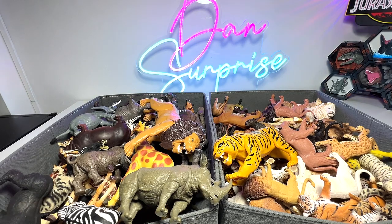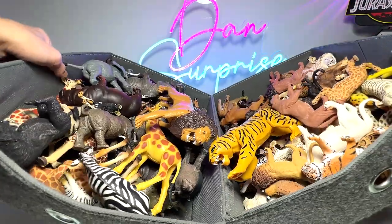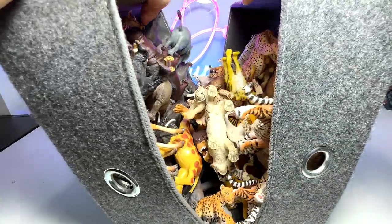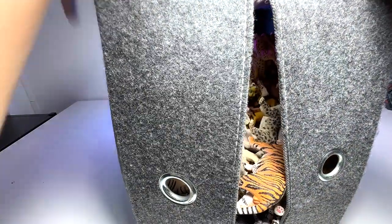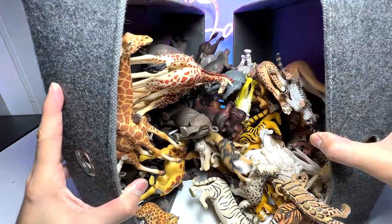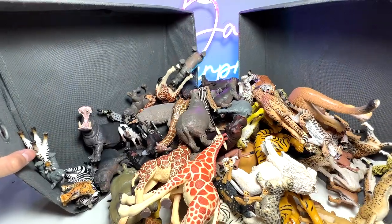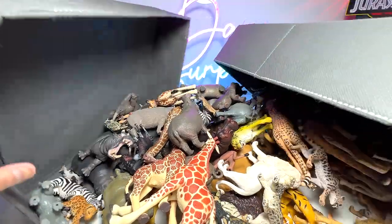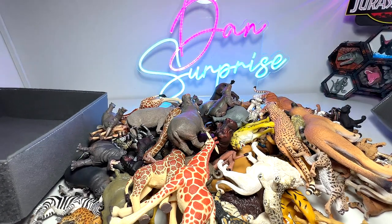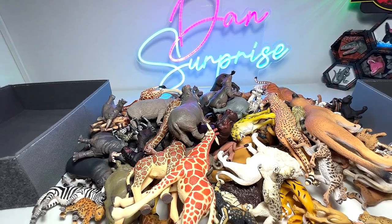So what I intend to do is to pour both boxes onto the table, gently, as gently as possible, because I don't want to have major defects on the figures. So let's pour this. This is actually pretty cool. Let's have a look — how many figures do you think there are over here? I think there should be at least a hundred. Maybe you can do a count for me as well.